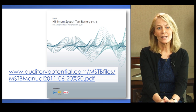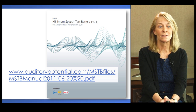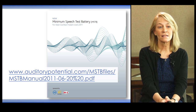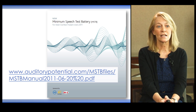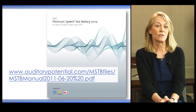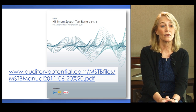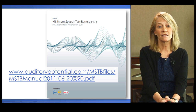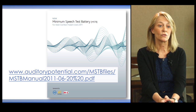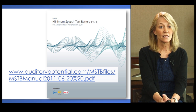The most commonly used speech recognition test battery for adults is the Minimum Speech Test Battery, or MSTB. You can access this battery via the URL listed on screen. The current version was released in 2011 and was sponsored by Advanced Bionics, Cochlear Americas, and Med-El. Versions are available on CD from the implant manufacturers, and this is currently considered the recommended protocol for testing adult patients.